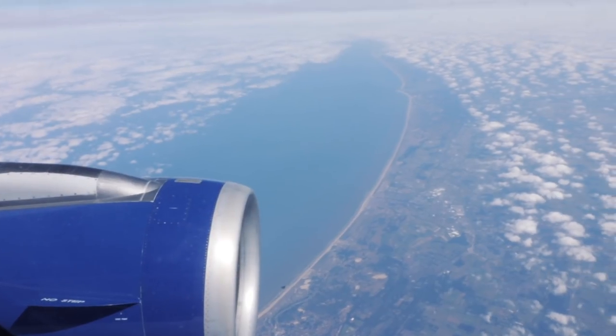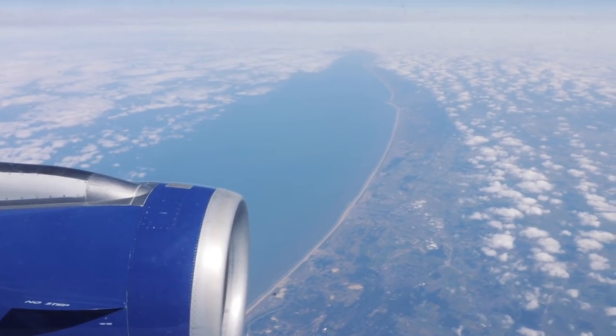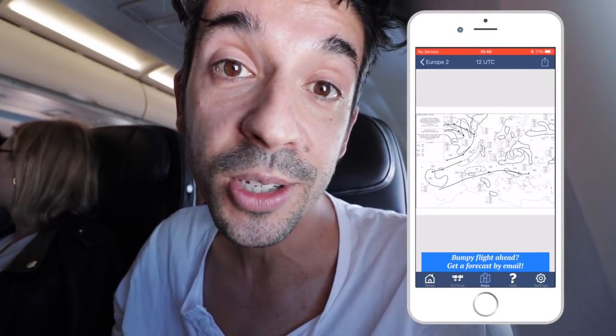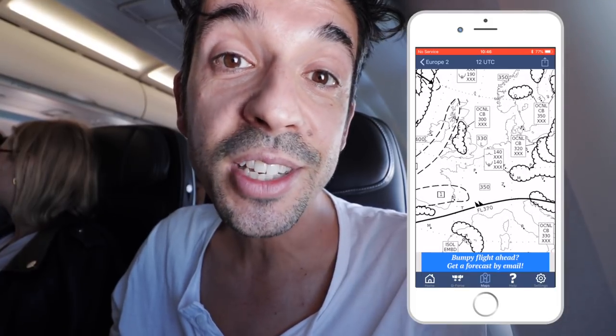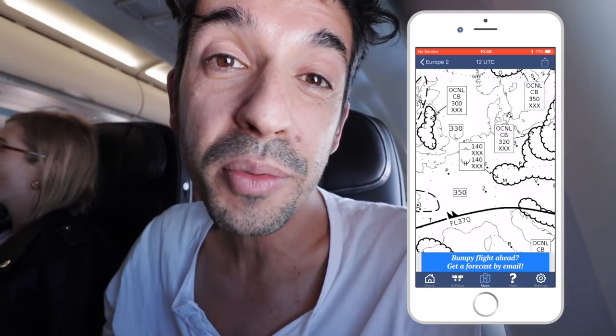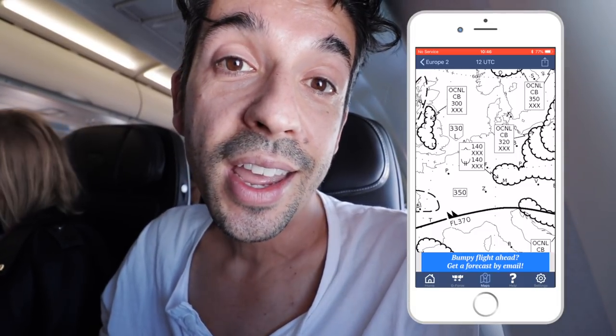Flying in Europe — nothing like flying in Australia, is it? I love that you can take off, have a quick snack, something to drink, and you're already in another country. That's Holland down there. Good conditions — should be a pretty smooth flight today. I did the turbulence forecast check using the turbulence forecast app. A tip: if you're flying with nervous passengers, pull up the turbulence forecast beforehand and let people know where the turbulence is going to be, because on longer flights there will likely be some bumps and it helps to know roughly when and how long they might last.